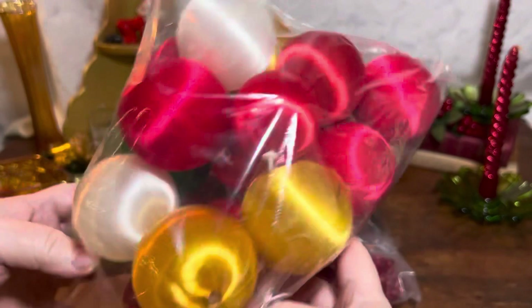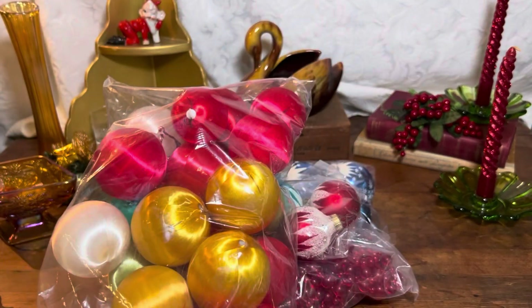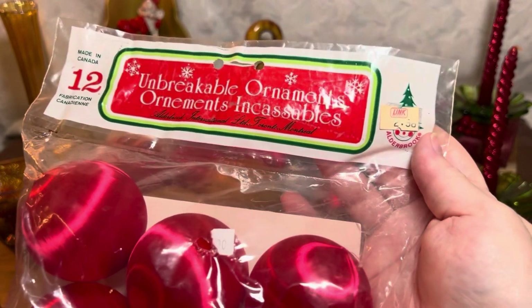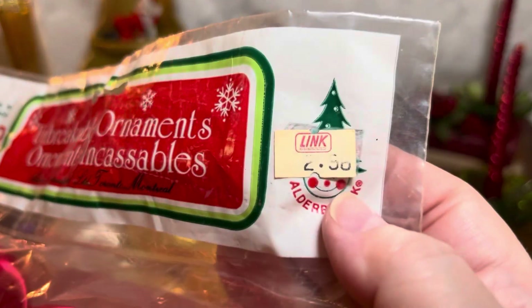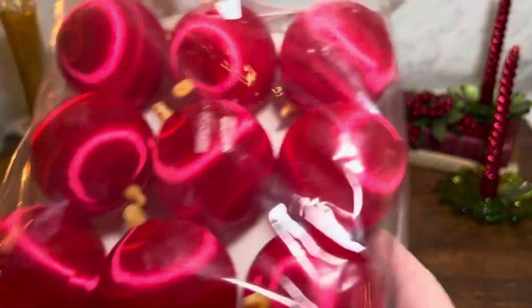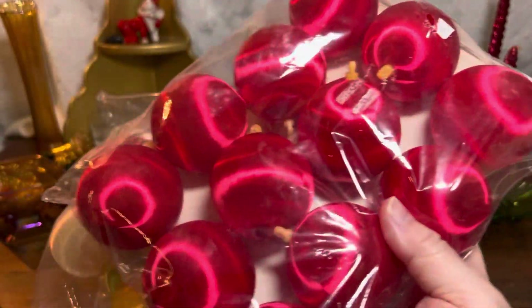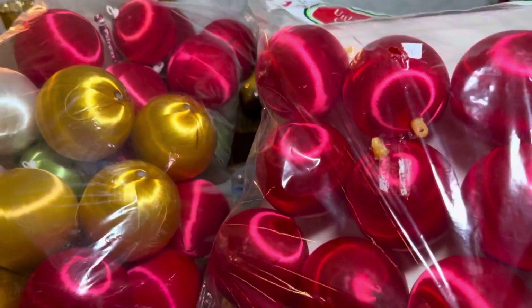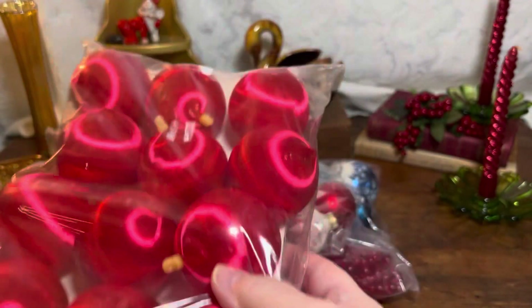And then I found a ton of satin wrapped plastic ornaments — I love these satin wrapped ones. I found a big bag of them and also a new old stock bag of them from Link Hardware for $2.58. There's no barcode so I'm guessing this is like 60s, 70s, early 70s. What I'll probably do is list these together so if a person wants a bunch of red ones, they can get them. I think that's how I'm going to do it.